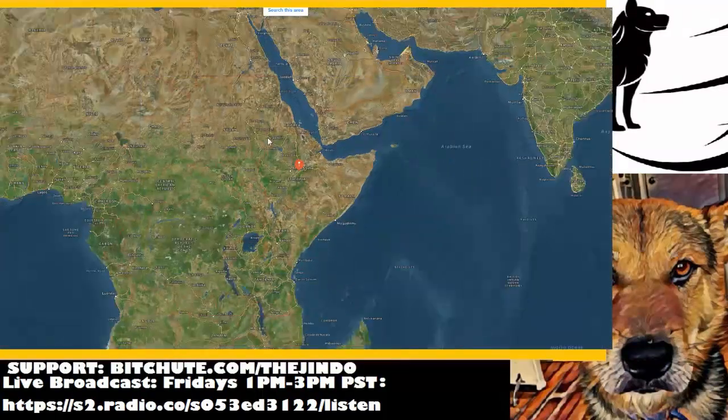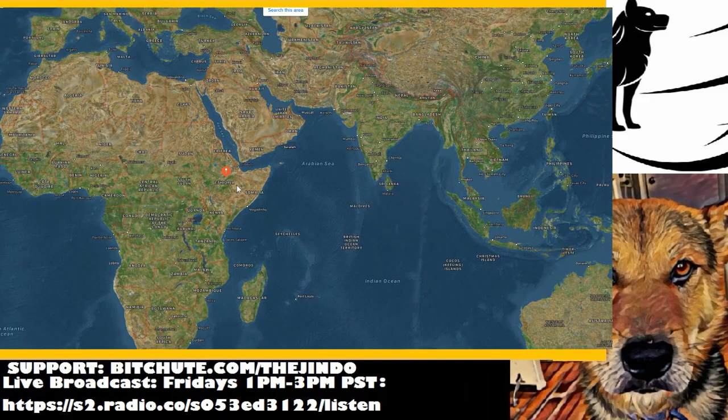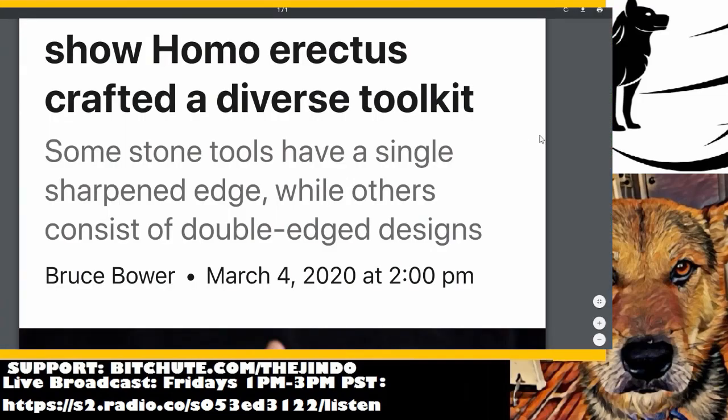If you look at where they were — this is Ethiopia, right next to the Horn of Africa, which I'll get into later in the video — considering the environment that they're living in, I think having a diverse toolkit makes a lot more sense than what we've surmised so far from what we found.